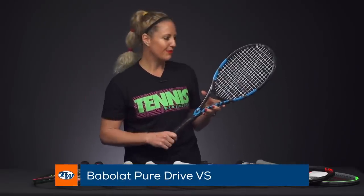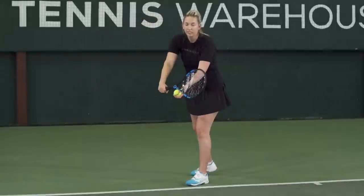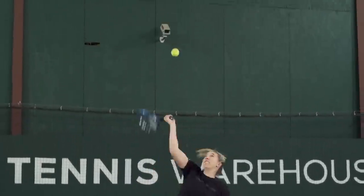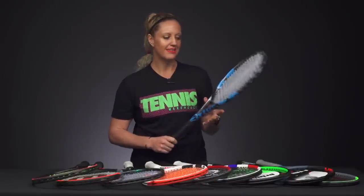From Babolat, the PureDrive VS was 100% one of our favorite rackets of the year. Brit's been swinging it a lot. It's a really nice option if you're looking for something with a little bit more feel than the standard PureDrive and maybe even a little bit more control. If you haven't demoed this one, I highly recommend it — it's awesome.